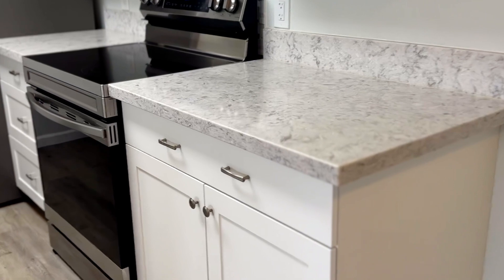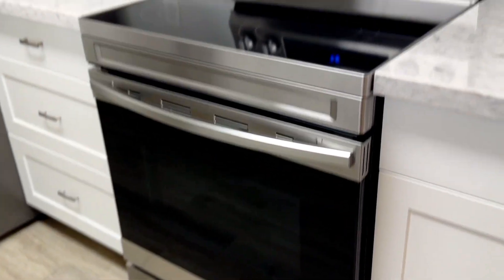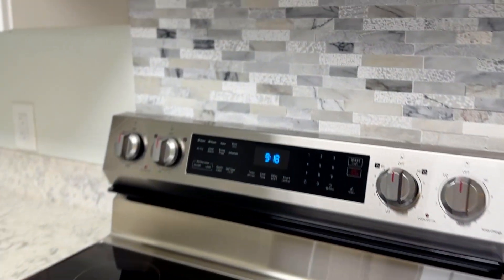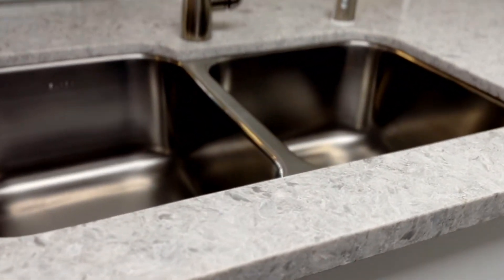Upgraded countertops, upgraded appliances, nice backsplash — I like the coloring. New refrigerator, dishwasher, and a nice little double sink here.